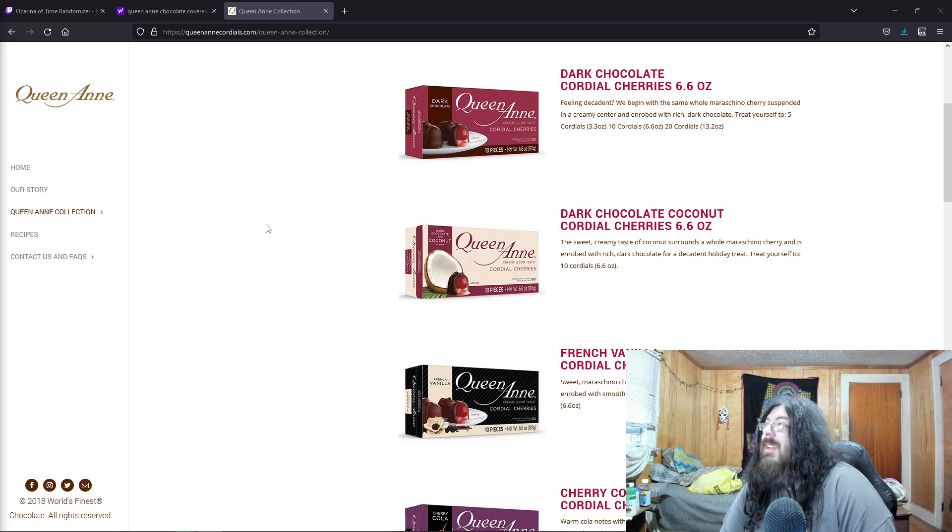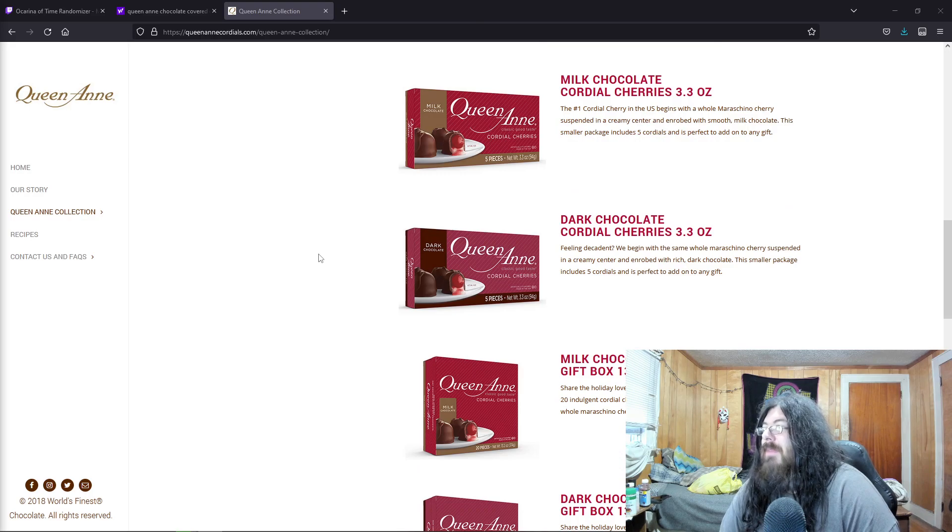For the dark chocolate it says 'feeling decadent' and 'treat yourself in a creamy center.' It's really all essentially the same thing.